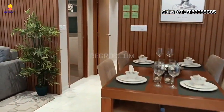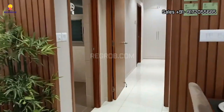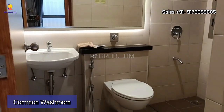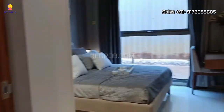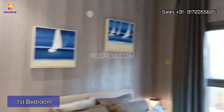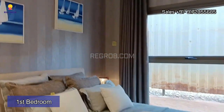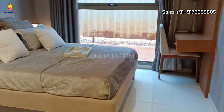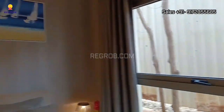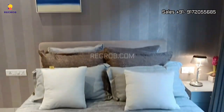Moving to the other side, here comes the common washroom. Just opposite to this, we have the first bedroom of this apartment. This room has a decent size and a big window that brings ample natural sunlight and air into the room, making it very airy.